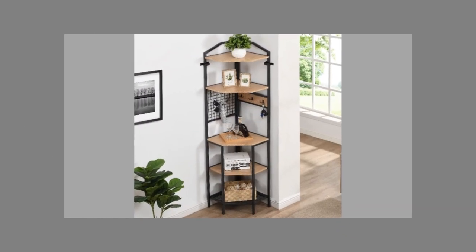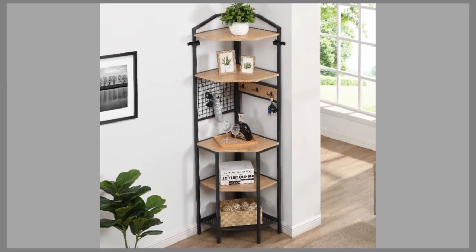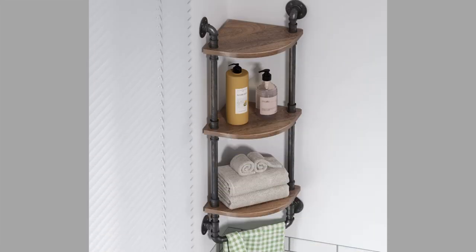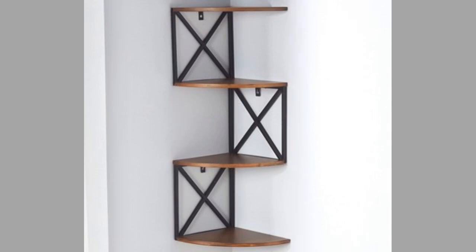Hello there, welcome to our channel. Today we have brought to you yet another collection of modern corner shelf ideas for your inspiration. You can use these ideas to try to make your own pieces at home. Watch the video until the end to never miss a thing and choose an inspiring design for your next project.